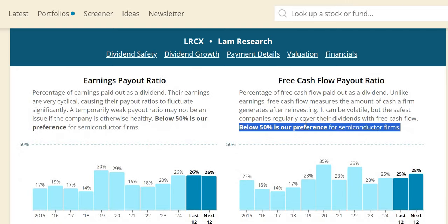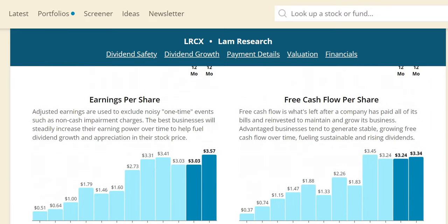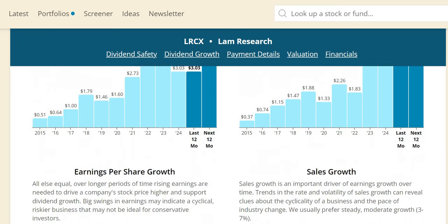On free cash flow payout, below 50% is our preference for this industry. It has been below 50 every single year — 25% in 2024, 28% expected over the next 12 months — so no reason why they can't continue those double-digit dividend increases. Free cash flow per share is quite strong for a cyclical industry, anticipated to increase to $33.40 per share over the next 12 months.